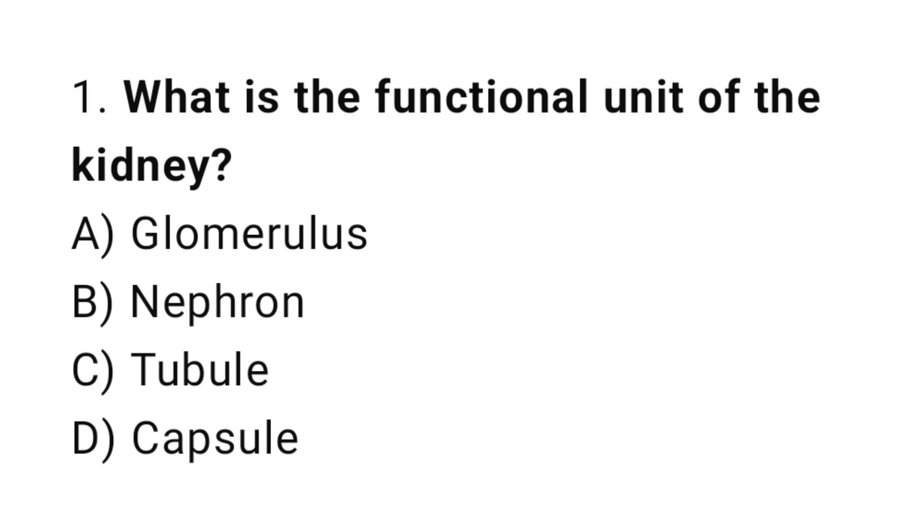Question number 1. What is the functional unit of the kidney? The correct answer is B. Nephron.